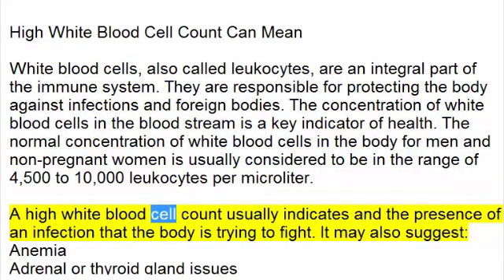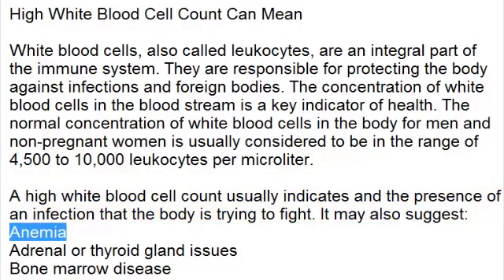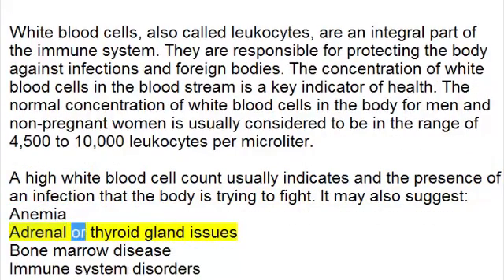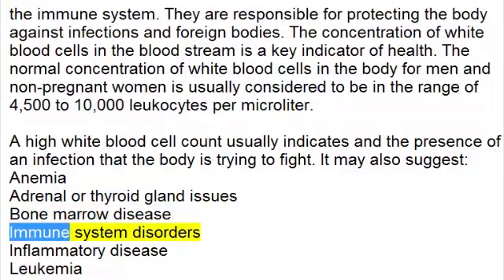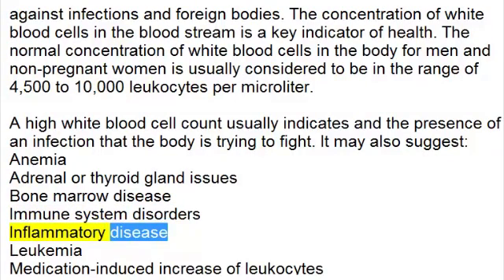A high white blood cell count usually indicates the presence of an infection that the body is trying to fight. It may also suggest anemia, adrenal or thyroid gland issues, bone marrow disease, immune system disorders, or inflammatory disease.